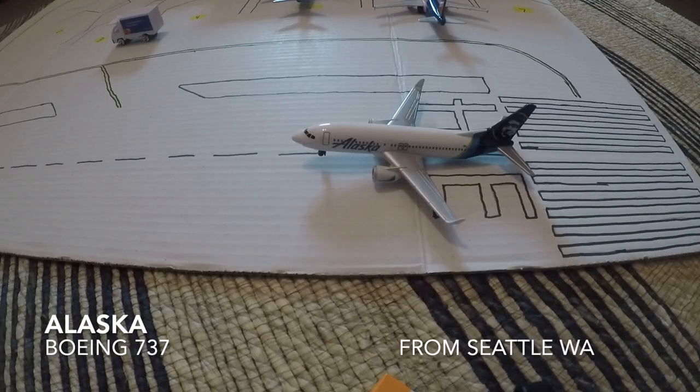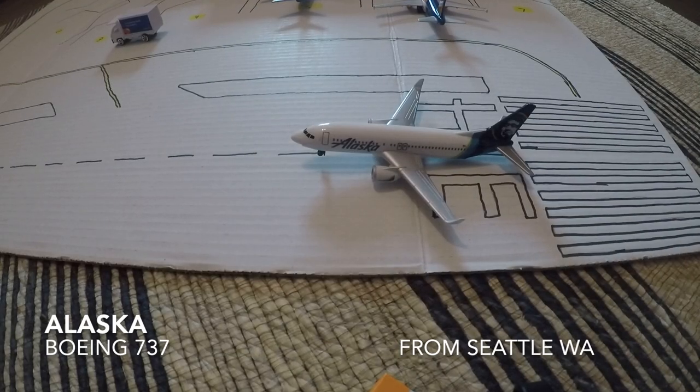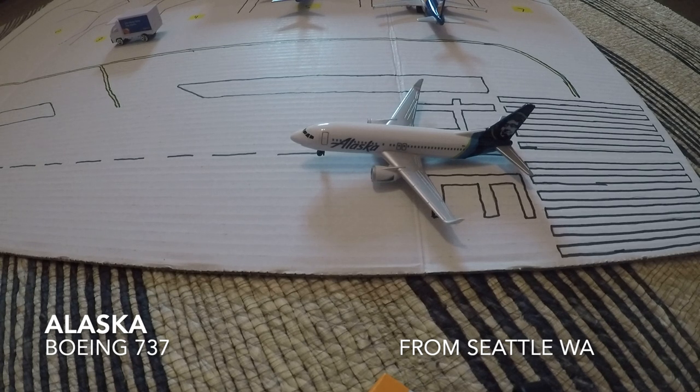We are starting with my Alaska Airlines Boeing 737 coming in from Seattle. As you can see it is just now landing, which is pretty cool.